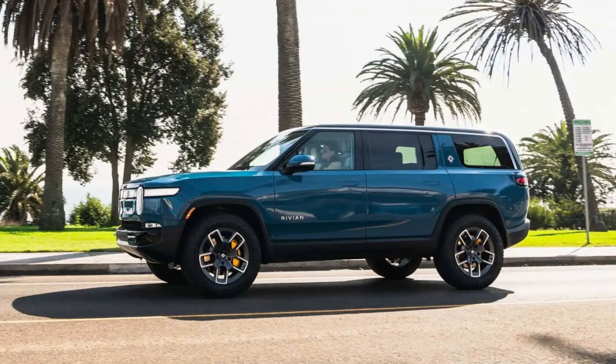Dual-motor Rivians can't match quad-motor variants' oomph, but the Performance Pack narrows the gap. Rivian gave its dual-motor models a lot more go when it introduced the $5,000 Performance Pack. The package ups power from 533 hp to 665 hp, with an impressive 219 lb-ft torque gain for a maximum output of 829 lb-ft. It shaves 8 tenths off the 0-60 mph sprint time,